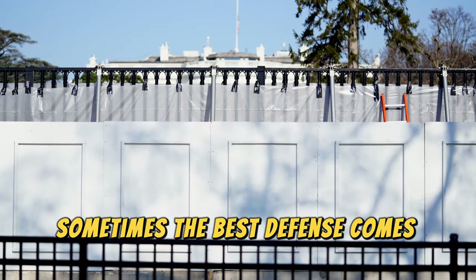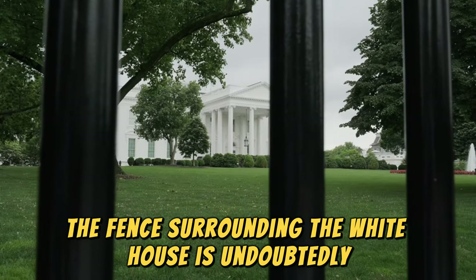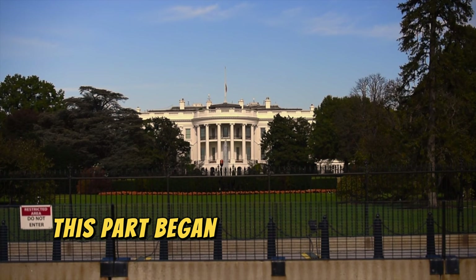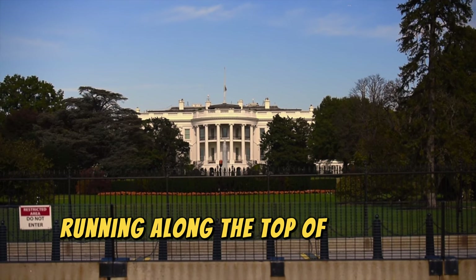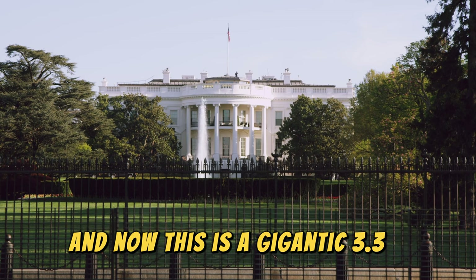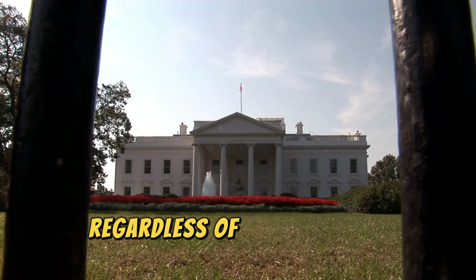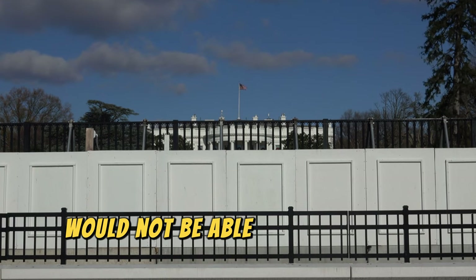Sometimes the best defense comes from simple things like a strong and well-drawn-out fence. The fence surrounding the White House is undoubtedly the first and most essential security measure a place of such importance must have. Erected for the first time in 1801 by President Thomas Jefferson, this started as a wooden hedge, and in 1833 it was updated to a heavy wrought iron fence running along the top of a stone wall. Now it is a gigantic 3.3-meter high steel fence with solid concrete bases, designed to prevent even trucks at full speed from crossing it.